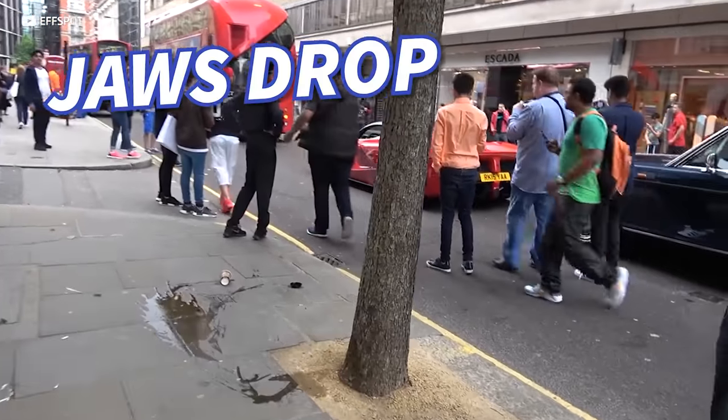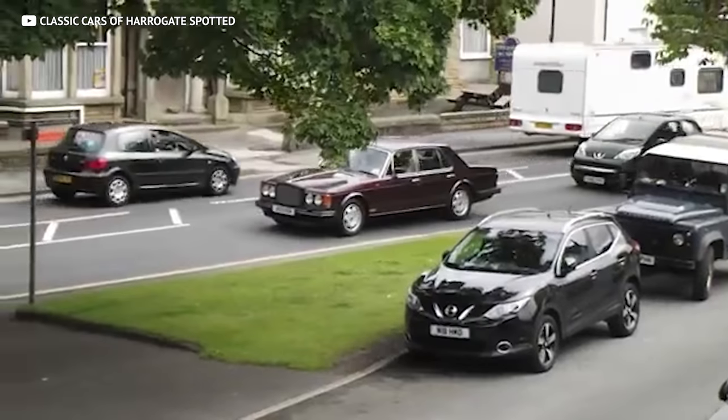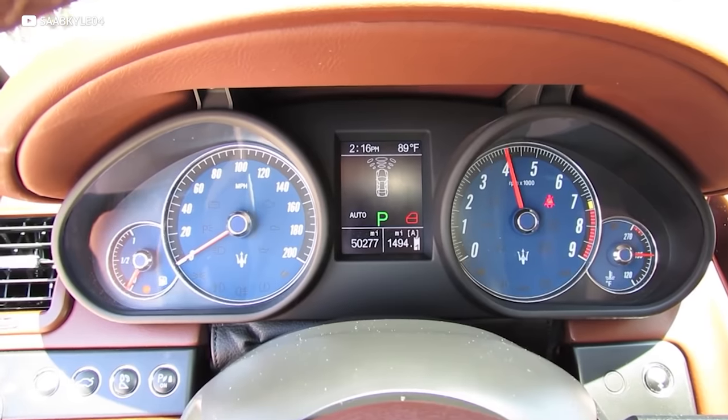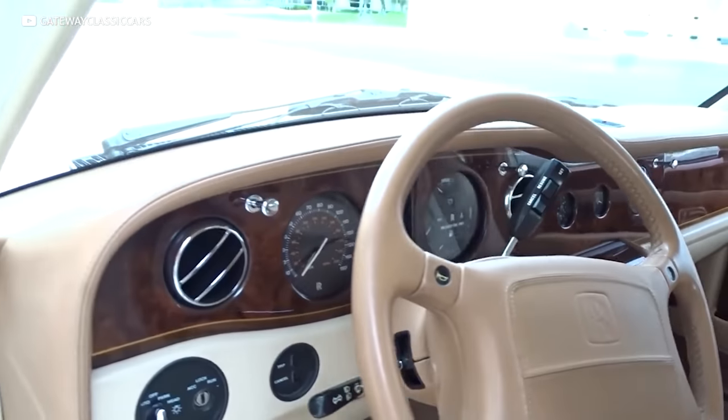Do you want to pull up and make people's jaws drop for under 20k? We're going to show you some cars that'll make people think you're rich and famous, and you won't have to break the bank to drive one. On this list, we have a Bentley that could be yours for less than $15,000, a Maserati for under 16k, and even a Rolls-Royce for under 20k.